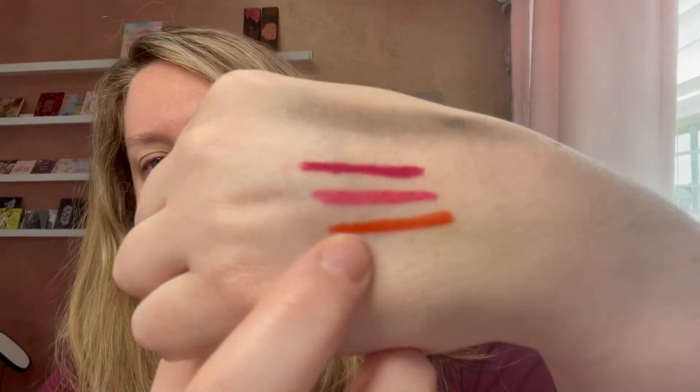The orange one — and I have nothing even remotely close to an orange in my collection already. Those are the only two eyeliners I purchased, and now let's open what I have been lusting after and waiting for.